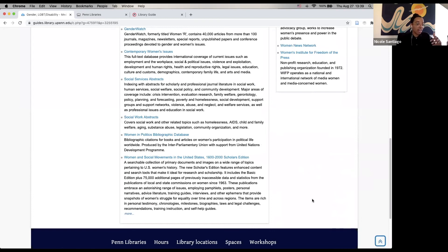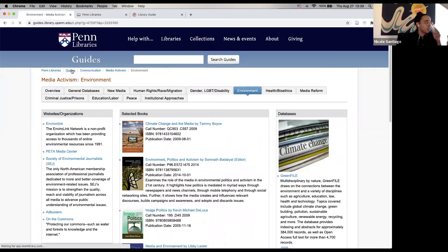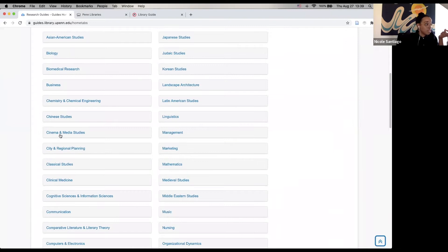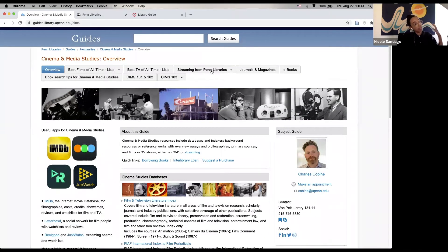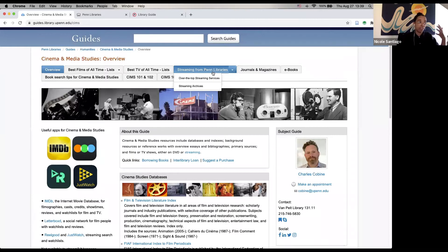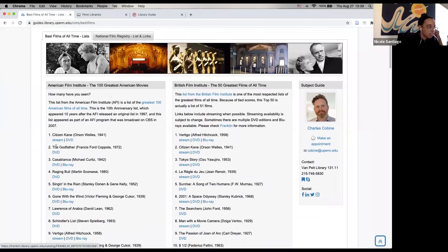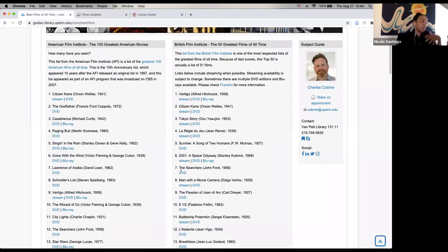Sometimes they also link to other guides that are relevant. I wanted to show you a few other guides so you get an idea of what kinds of things you'll see. Some of the guides have videos. I want to show you this cinema and media studies guide, which is really great because it covers all of the different streaming sources related to the website. This one is also cool because it has a list of best films of all time, and each film under it is a link to stream it or to borrow the DVD from the library. There are as many guides as there are unique subjects of study.